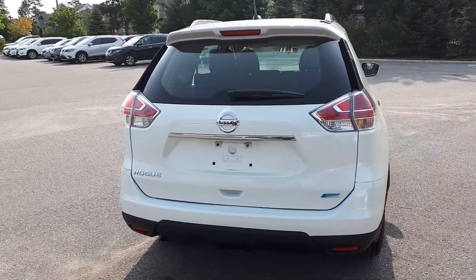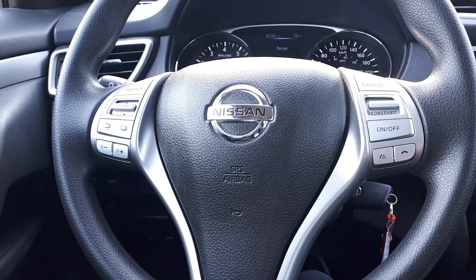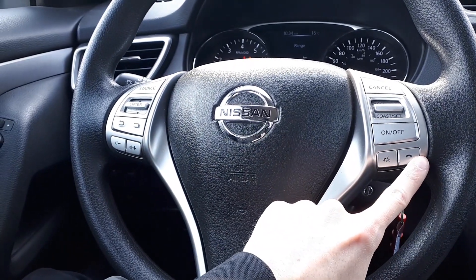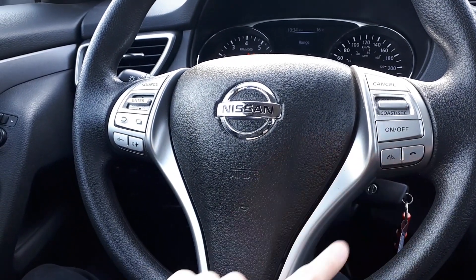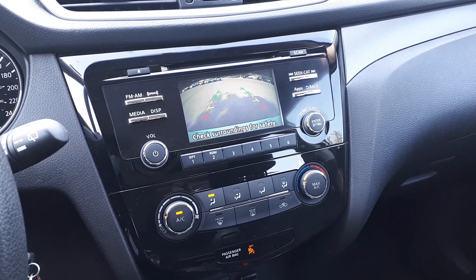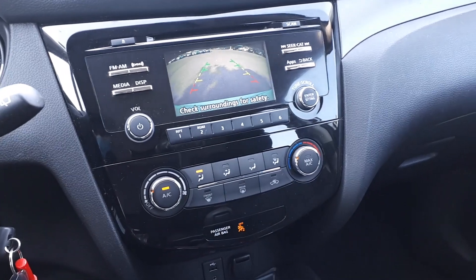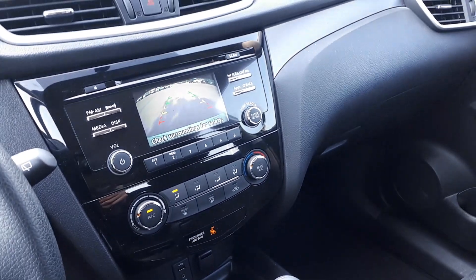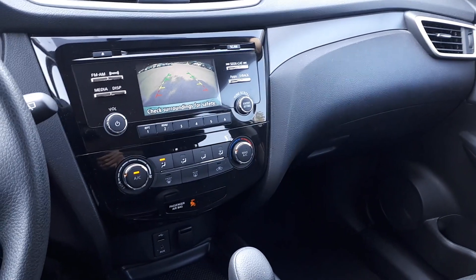Let's take a look at some of the features on the inside. This vehicle has steering wheel audio, Bluetooth phone connectivity, voice recognition and cruise controls. Also XM radio, built-in backup camera to assist with parking, USB and auxiliary input and many more fantastic features here at Village Nissan.